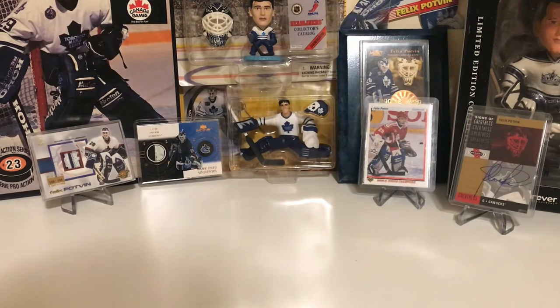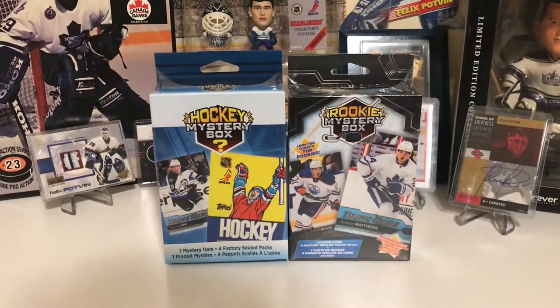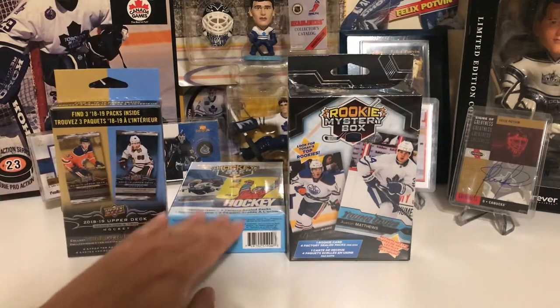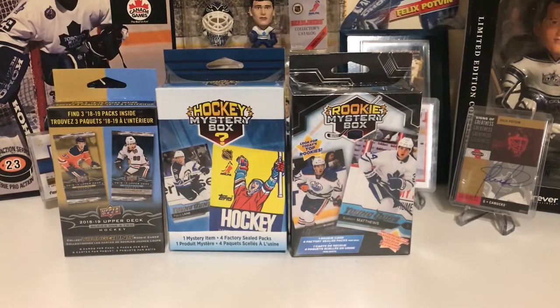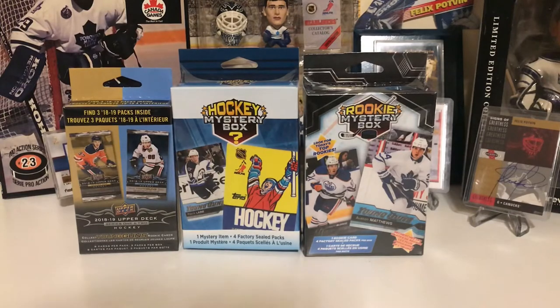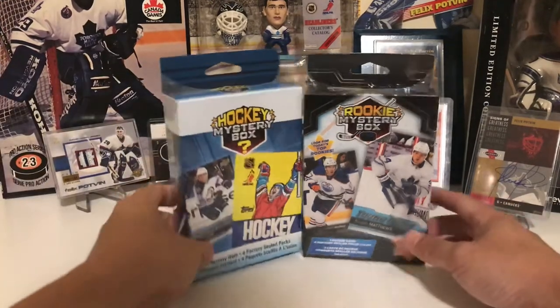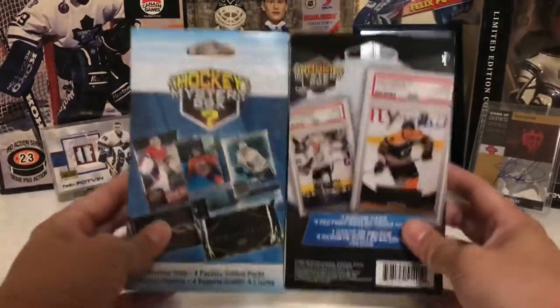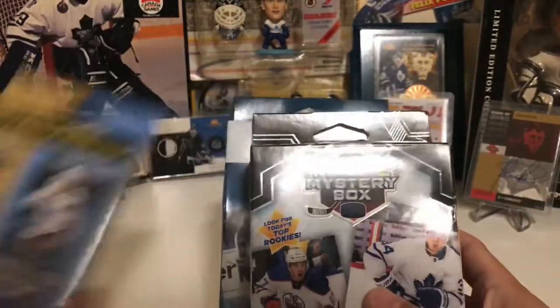Hey guys, welcome to FP29 Breaks. Today I'm going to be opening more mystery hockey boxes — the rookie mystery box, the hockey mystery box, and also another three-pack of 2018-19 Upper Deck hockey. These boxes are getting harder and harder to find. Every time I go to the card section at Walmart, all they have left are fat packs of Upper Deck Series 1. These mystery boxes offer better value because you get a good mix of packs and can get bigger hits. So I finally found a few of them — let's see what we can get.